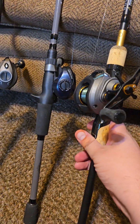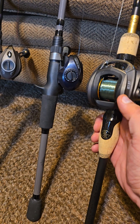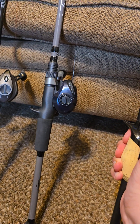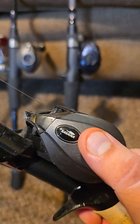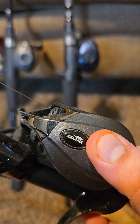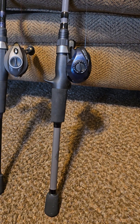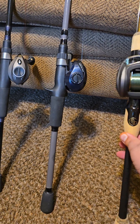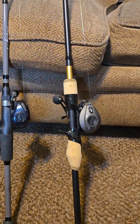My friend Dave got me into baitcasters and I love them. This is a weird brand — I've never seen this brand before until one day at Gander Mountain. I believe it's pronounced Sakana, probably not though. Pretty decent. It's a 7:1 gear ratio, which is my preferred ratio. I like the way that it retrieves.